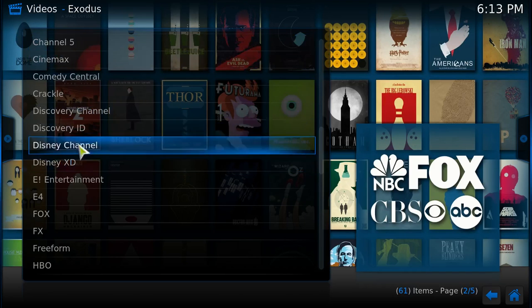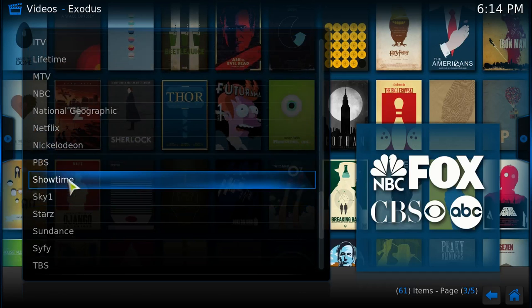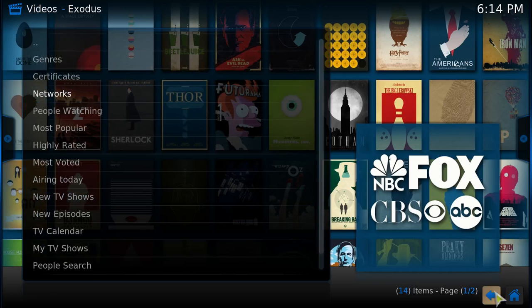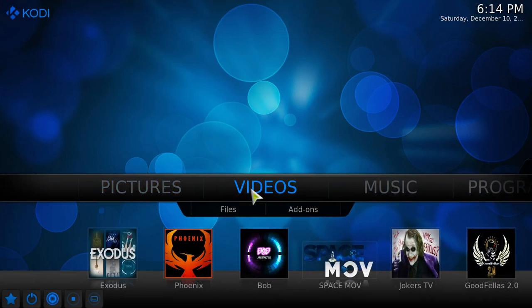It has HBO, things on Netflix, Showtime, and Starz. You really don't need cable with this box. If you really need live TV, then keep the basic cable. What's crazy is that's just the first add-on — you have so many more.